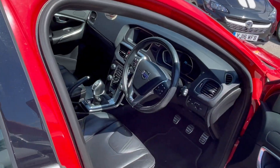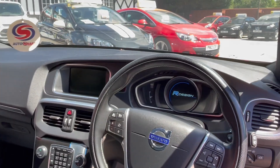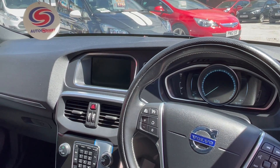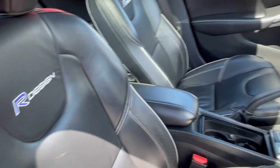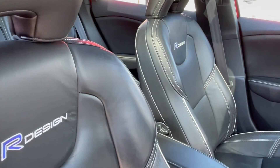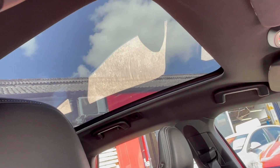Check out the interior from the driver's perspective. You can see the centre screen there — that's where the sat-nav would be. And you can see the R-Design embossed into the leather seats.